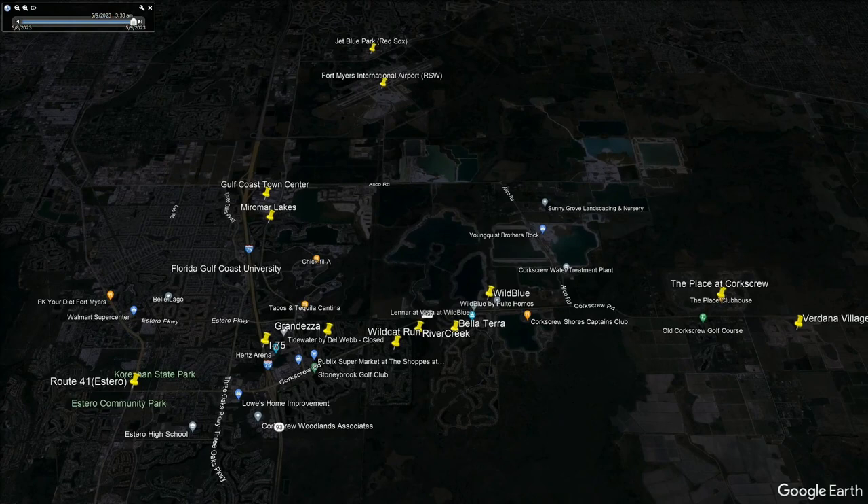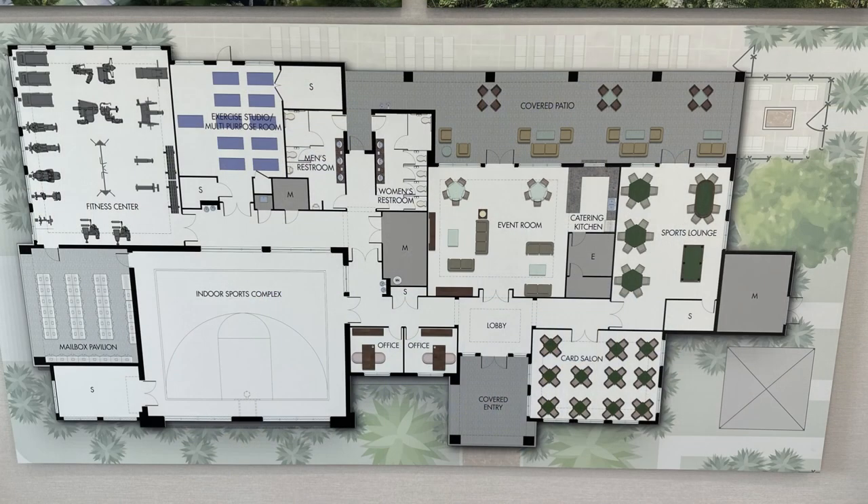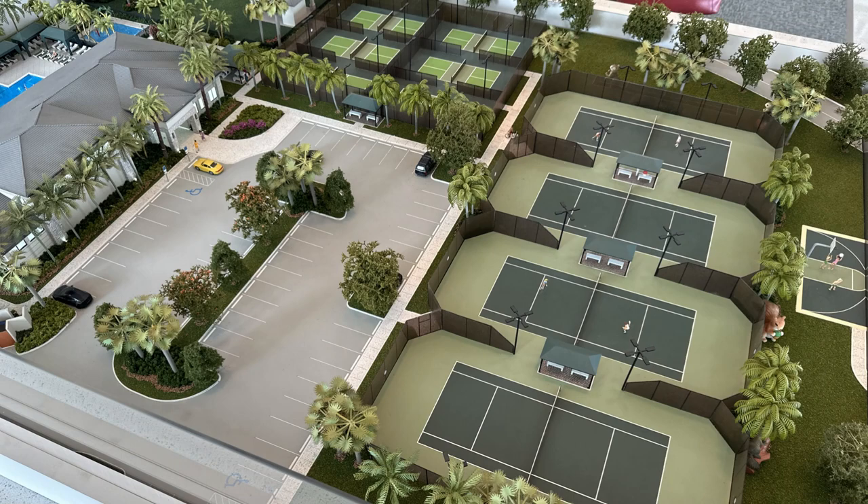It's also conveniently located near 41 and I-75, so you're close to restaurants, beaches, shopping, and more. And when it comes to GL Homes, they're known for creating the absolute best lifestyle and amenities for every community they build.